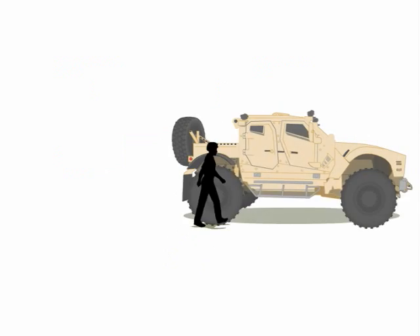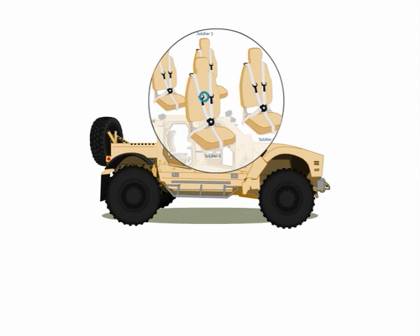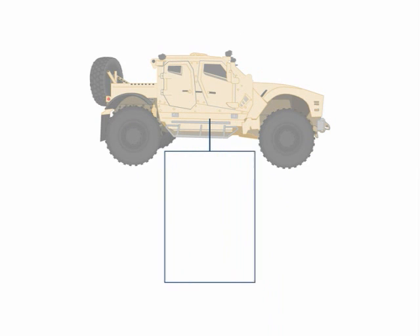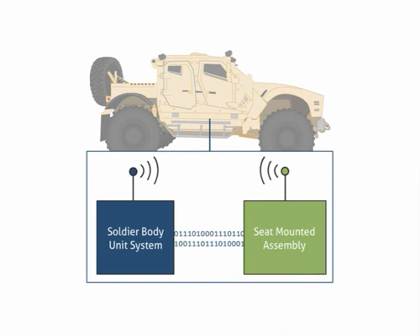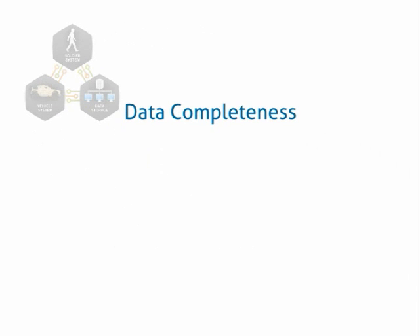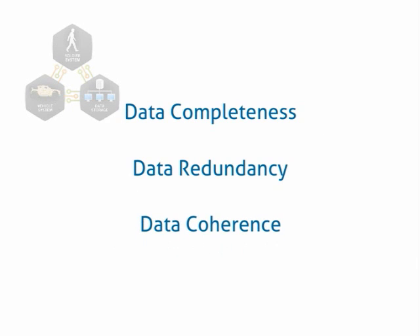As before, if the soldier enters a vehicle, the SBU will wirelessly associate with the vehicle through the seat and initiate transfer of recorded soldier system data. The overall system of systems is focused on data completeness through the mix and placement of sensors, data redundancy by local and central storage of data, and data coherence with time-tagged and cumulative data that captures the soldier's experience of dynamic events both in and out of the vehicle.